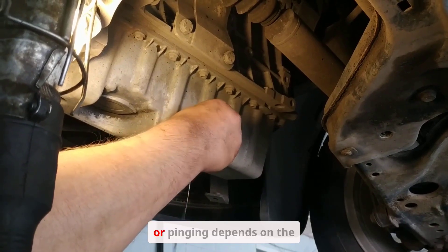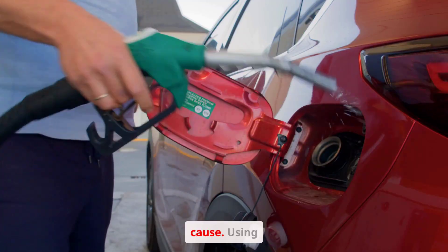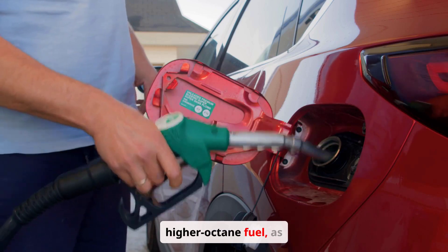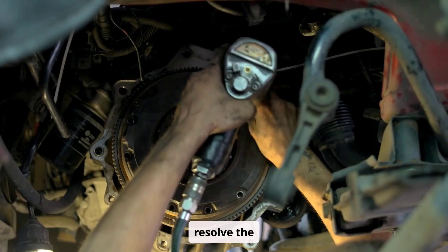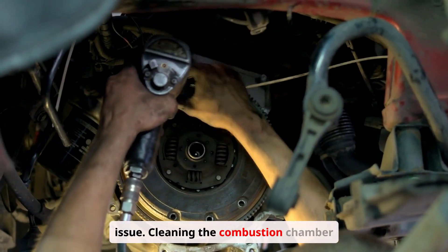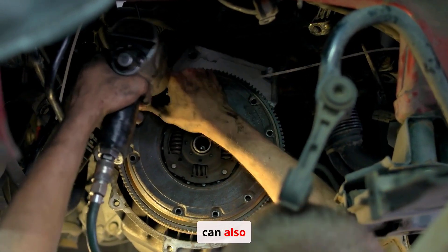The fix for engine knocking or pinging depends on the cause. Using higher-octane fuel, as recommended by the manufacturer, can often resolve the issue. Cleaning the combustion chamber to remove carbon buildup can also help. Replacing a faulty knock sensor is necessary if it's not functioning correctly.